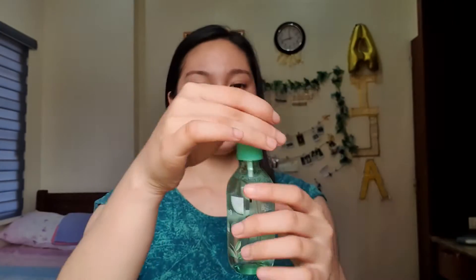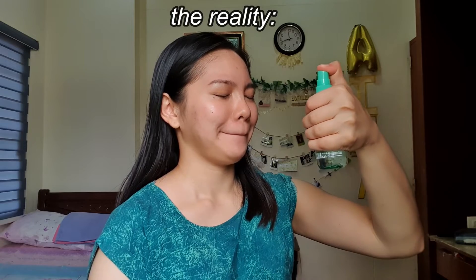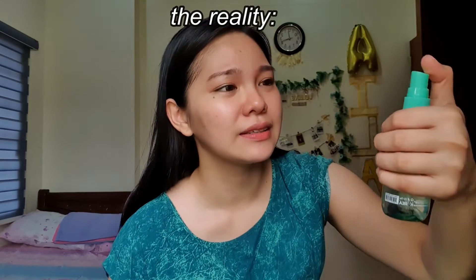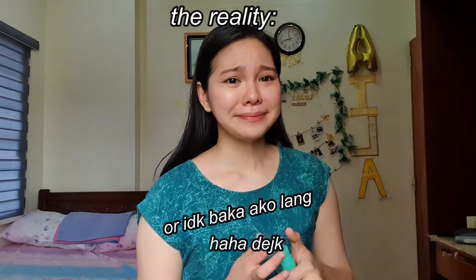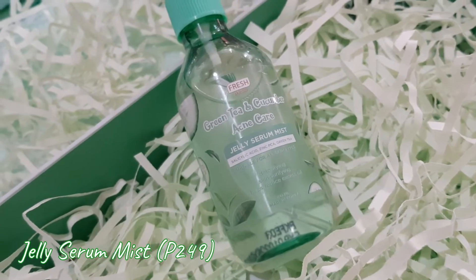The third step is toner. This is my favorite part because I spray the jelly serum mist on my face. It's funny because in commercials you see people doing it gracefully, but this is the reality. Anyway, that's how I use it — I just pat the serum using my fingertips until it is fully absorbed.